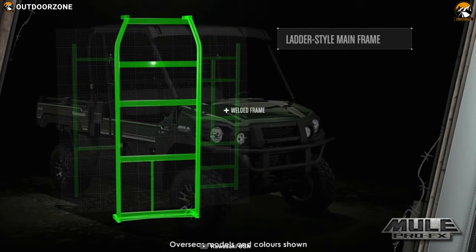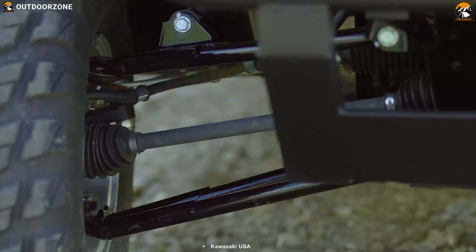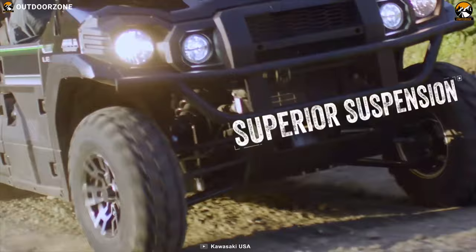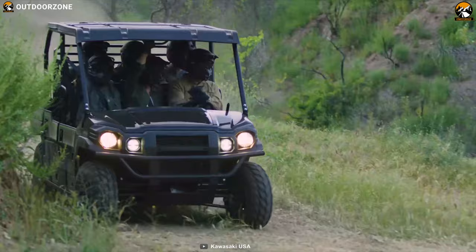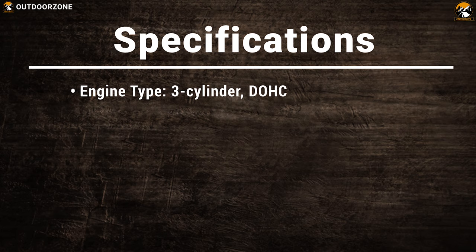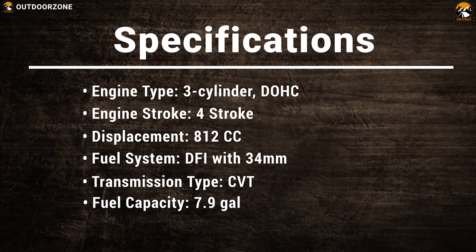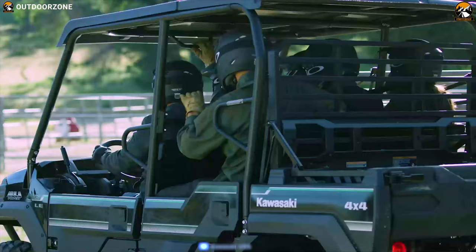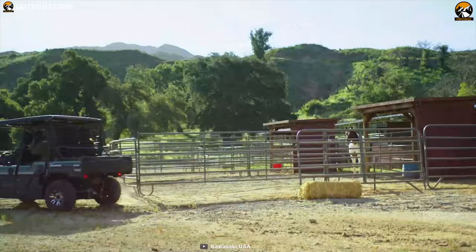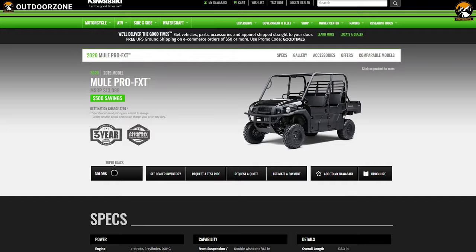Crafted for durability and performance, the one-piece ladder-type mainframe chassis ensures effective handling, maximum tracking, and overall ride comfort. A continuously variable transmission with double wishbone suspension and versatile four-wheel drive capability will give you smooth power delivery and traction to tackle rugged terrains. Make your outdoor adventure more enjoyable with the Kawasaki Mule Pro FXT 2020, and this UTV starts from around $13,000.